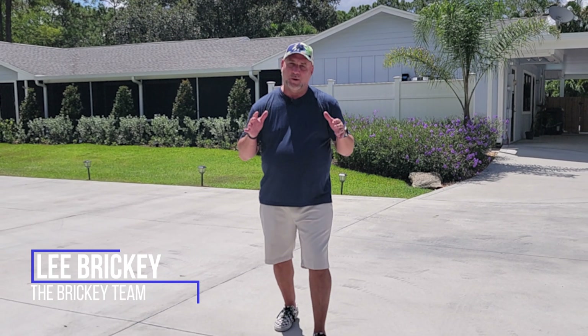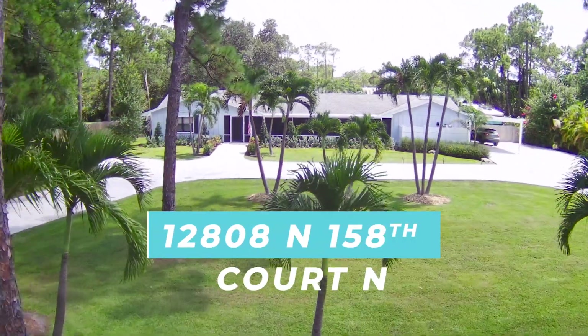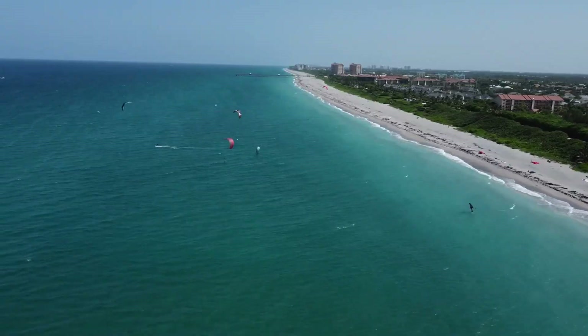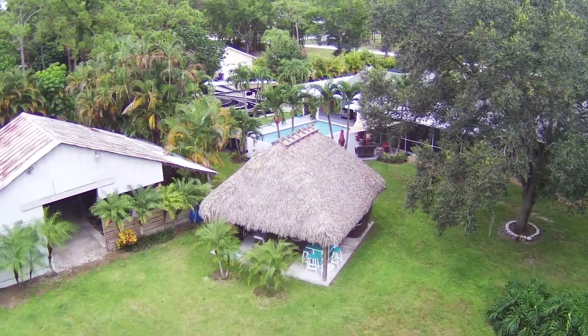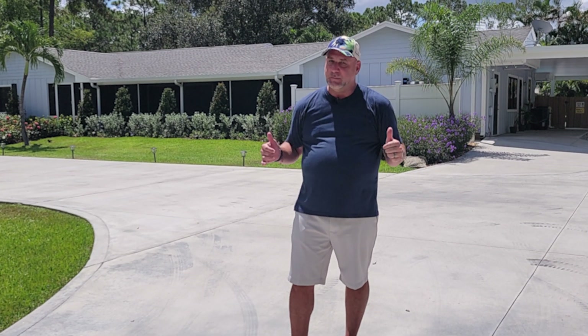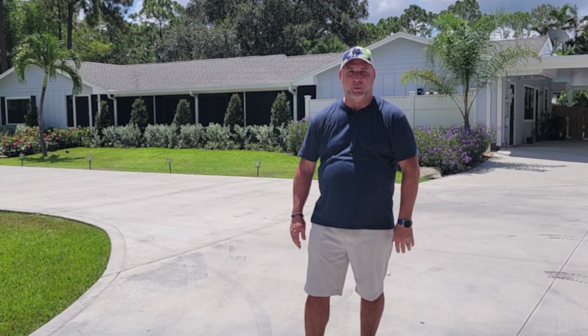On today's tour we're going to take you through our new listing out here in Jupiter Farms at 12808 158th Court North. Just 15 minutes from beautiful Jupiter beaches, you have over an acre of land where you can have all of your toys and animals if you choose, and privacy. Let's go through this beautiful renovated home and show you this awesome piece of property.